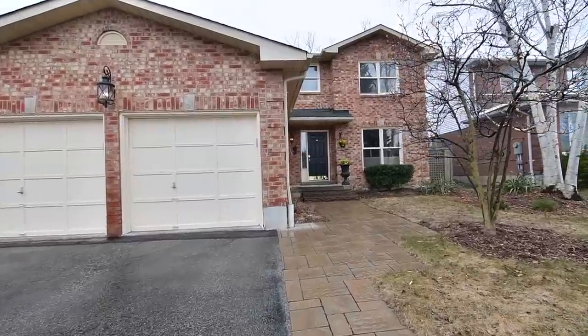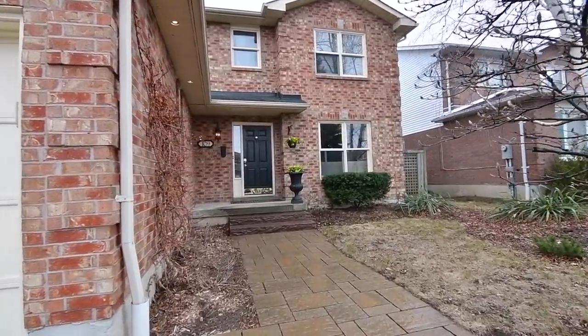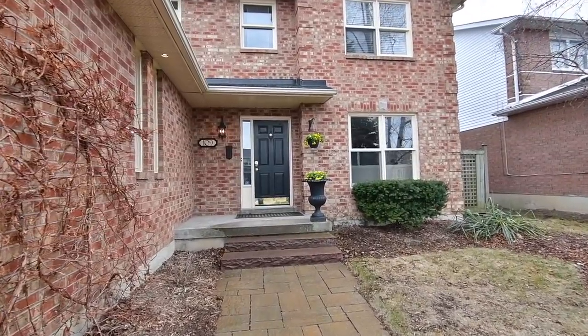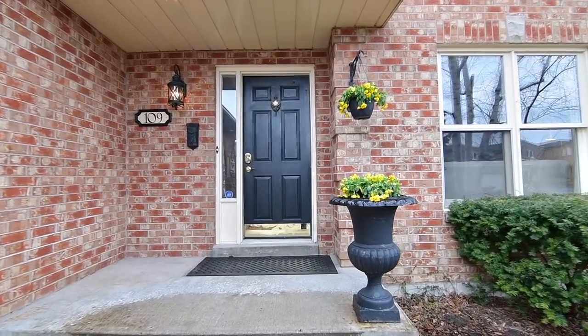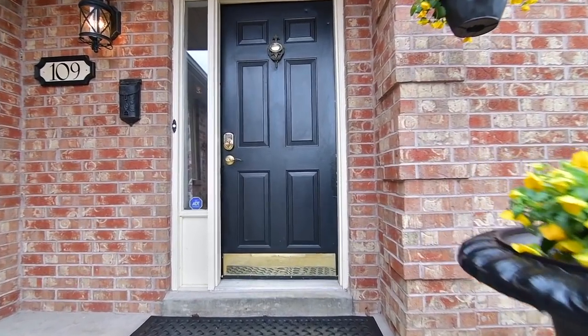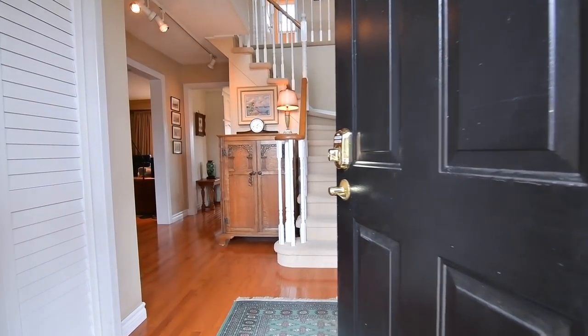Welcome to 109 Rolo Drive, a wonderful three-bedroom brick home situated within South Ajax's Pickering Beach community and just minutes away from waterfront enjoyment. The interlocking walkway invites you into a home with a warm, welcoming atmosphere and main level principal rooms that are well suited for entertaining.